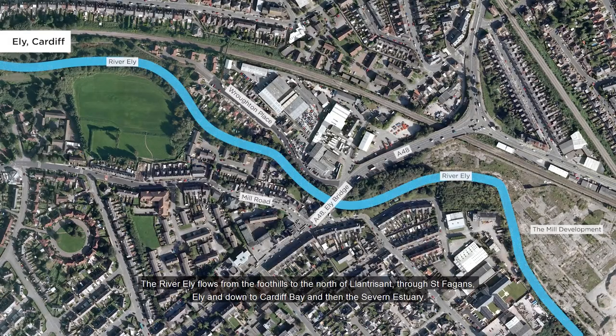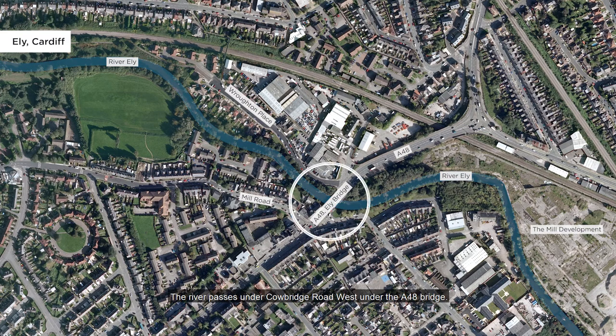The river Ely flows from the foothills to the north of Llan Trissant, through St Fagans, Ely, and down to Cardiff Bay, and then the Severn Estuary. The river passes under Cowbridge Road West, under the A48 bridge.